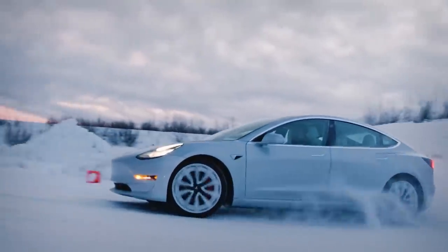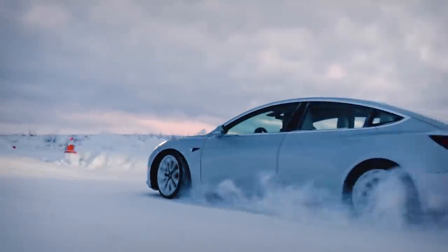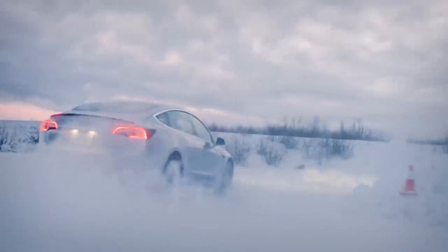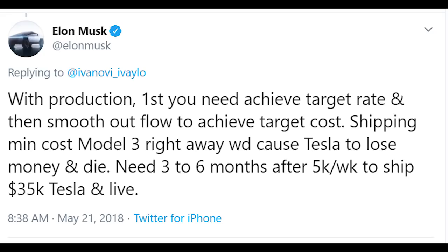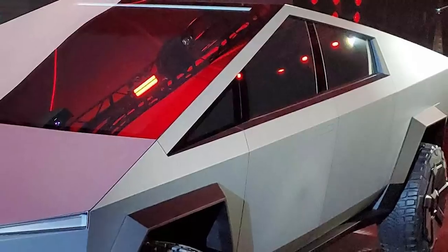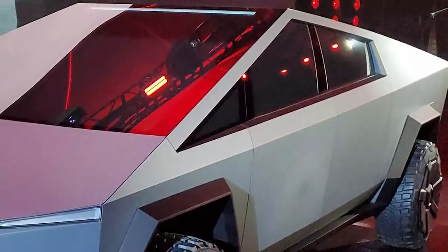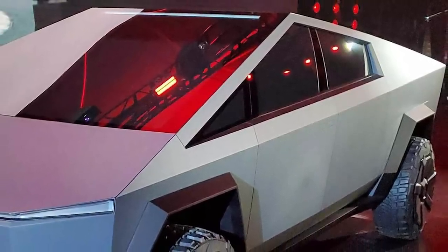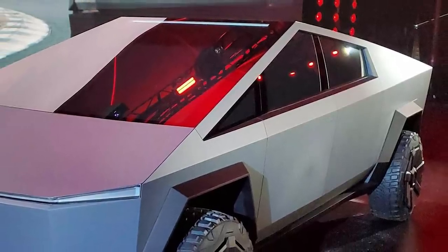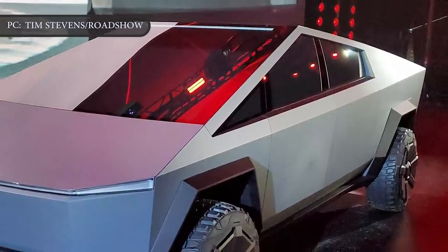The rationale behind Tesla's decision in this regard was quite simple: to generate as much cash as possible, as quickly as possible. At the time, Elon Musk said that if Tesla started shipping the low-cost Model 3 right away, it would cause Tesla to lose money and die. While Tesla's economic situation isn't as precarious as it once was, it is employing the same production strategy it used with the Model 3 on the recently introduced Cybertruck.